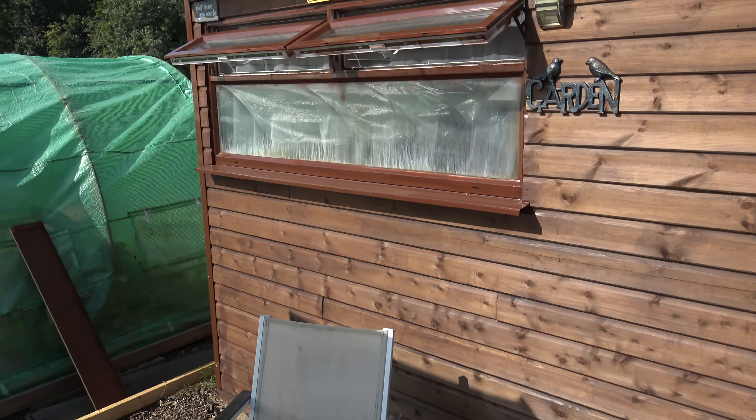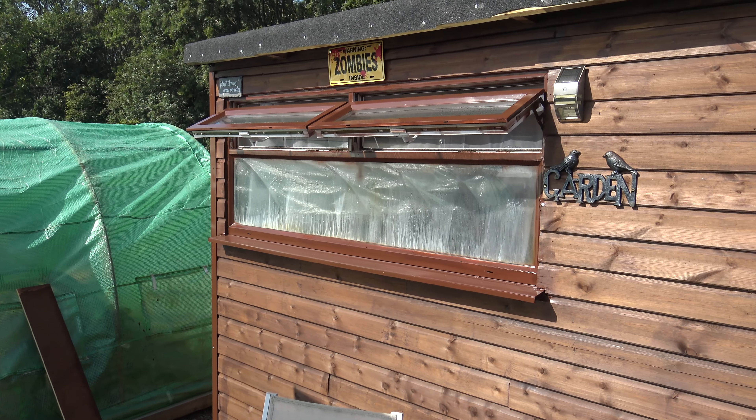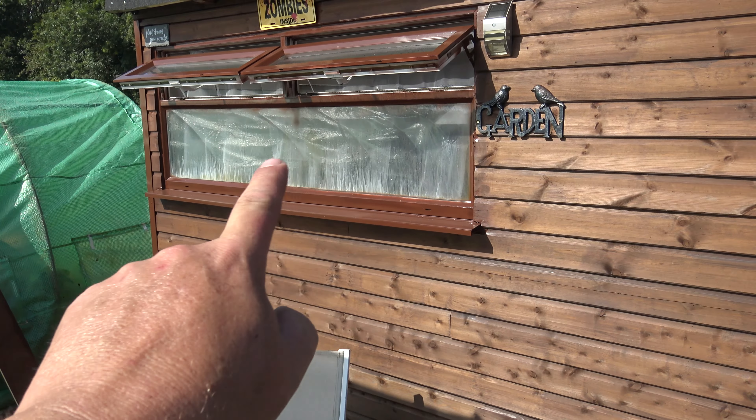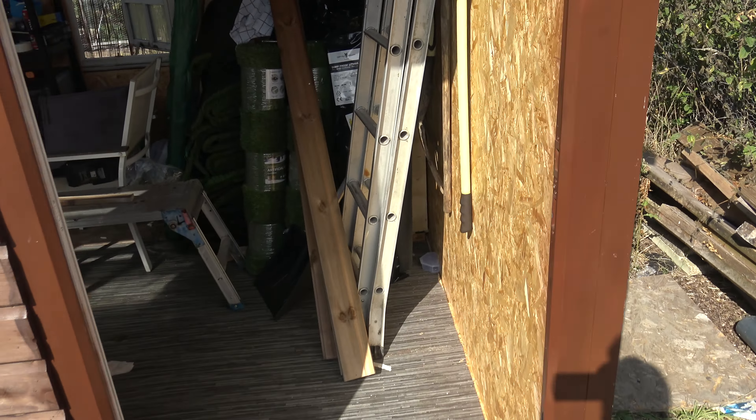So here we are outside the shed. There you go — look at that, the 'Warning: Zombies Inside' sign. I've sprayed up this window here to tie in with the shed. Looking good. So let's go inside — it's really sunny, you can hardly see.